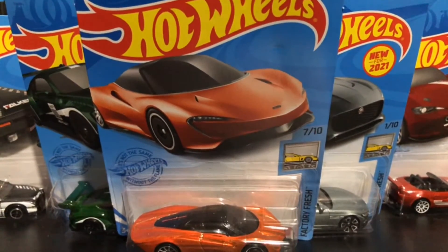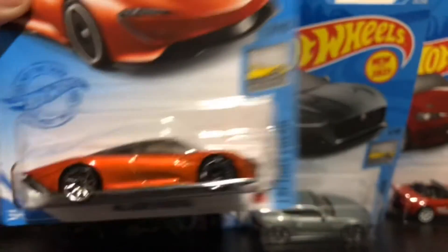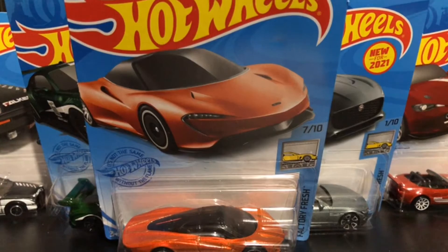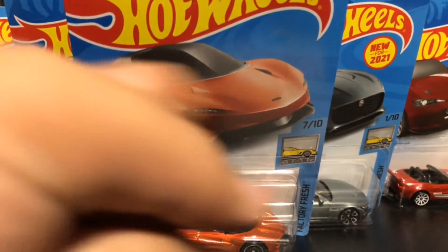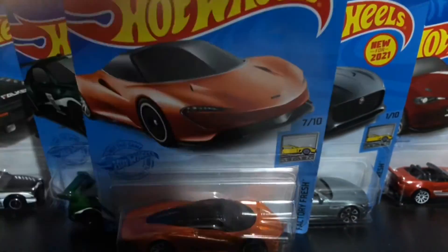One of my favorite cars in this showcase is the McLaren Speedtail. And you know what? Comment below your favorite car. Please subscribe to me on YouTube and follow me on Twitch, TikTok, Instagram, and Snapchat. Please like this video. I'll see you soon in the next video. Bye.